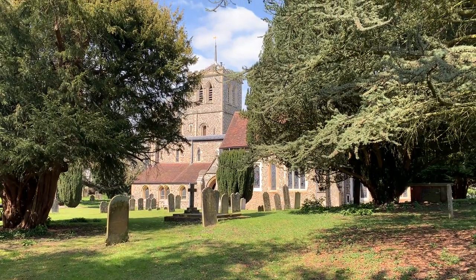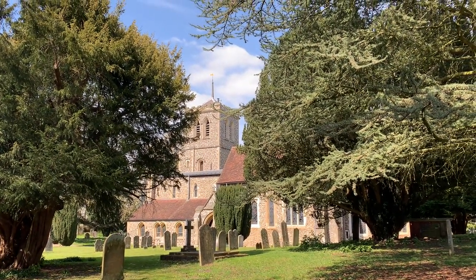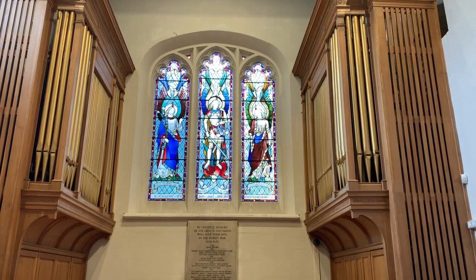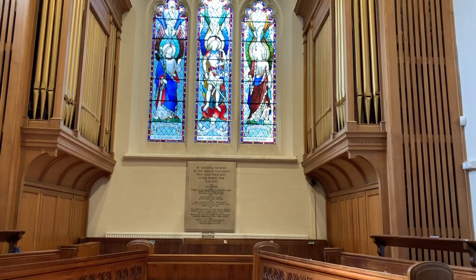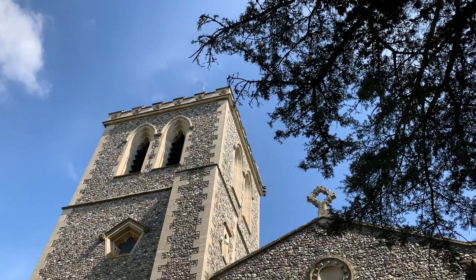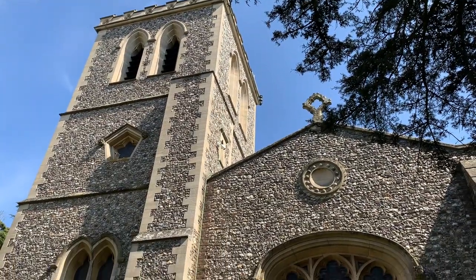While St Albans Cathedral is the main event when it comes to churches, there are some other important ones as well. St Michael's dates back to before the Norman Conquest, and inside you can see brick arches that outline where some of the original 10th century windows would have been. Outside, you can see where recycled Roman bricks were used in its construction.